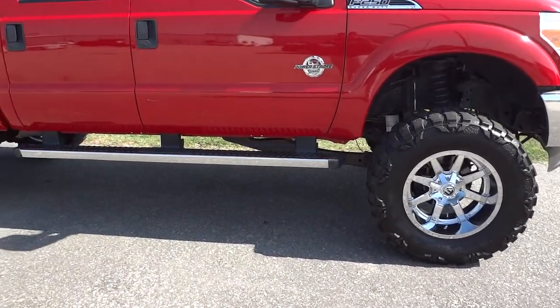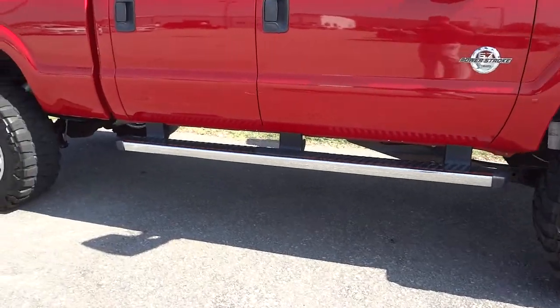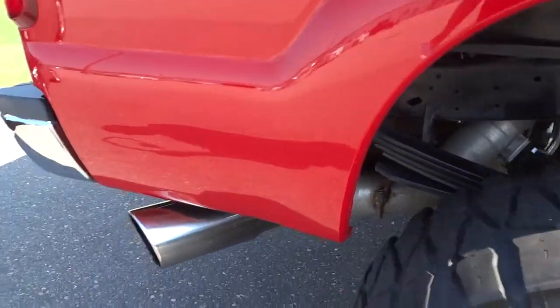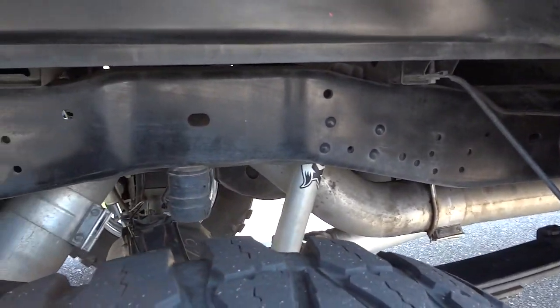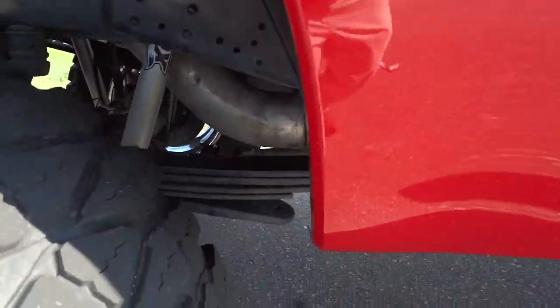It does have an H&S Mini Max Tuner and a full 5-inch Flow Pro exhaust, as you can see here. I'm not an expert on diesel, so some of this stuff I had to get a list for because I'm not really familiar with it.